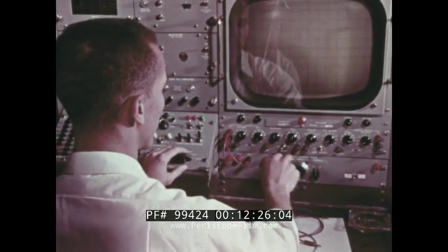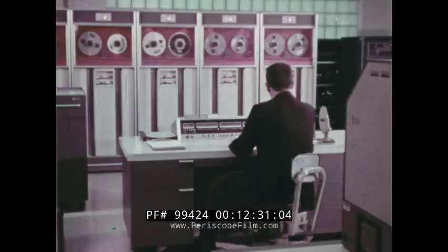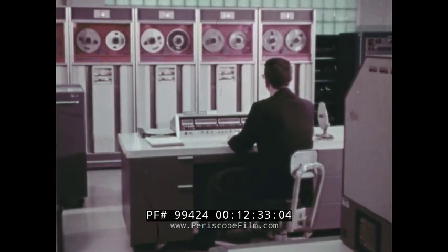Data processing is a rapidly changing, growing business, reflecting the increasing need to process expanding amounts of data.